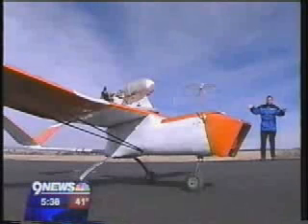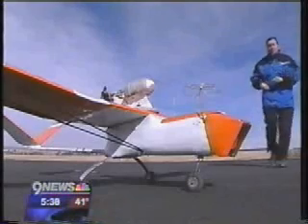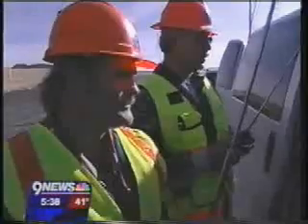Hiring out a photographer in a full-scale airplane can cost hundreds or even thousands of dollars per hour for a photo mission like this. But using this remote-controlled airplane only costs $60 an hour, and that represents a tremendous savings to us, the taxpayers. It looks good.